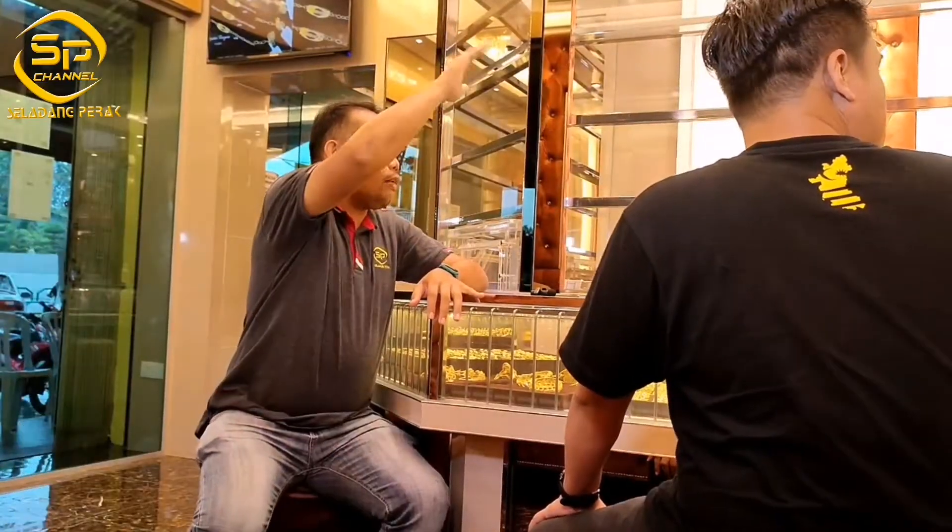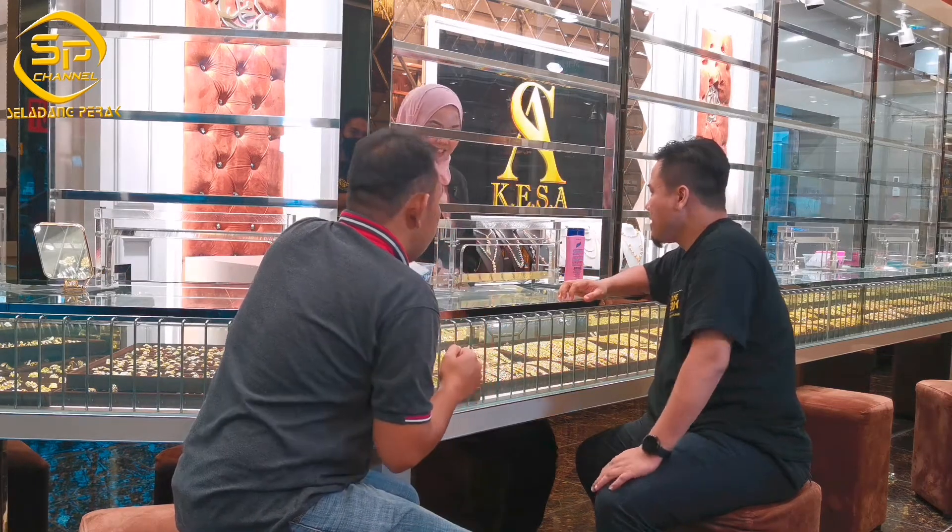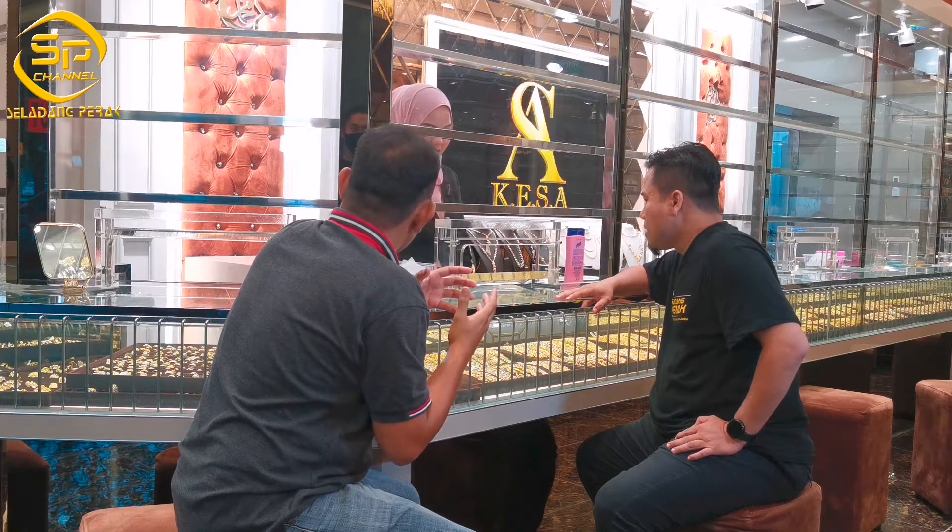Kak, kawan saya ni, dia nak beli cincin ke apa ke tak tahu lah barang gemah untuk bini dia. Sempurna anniversary. Kak nak recommend apa?